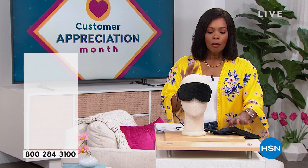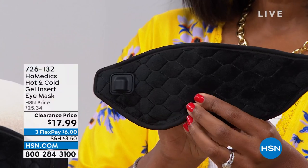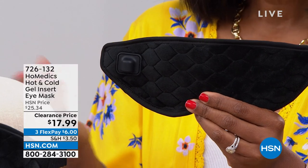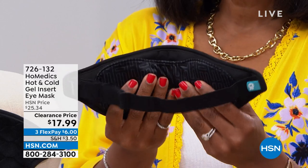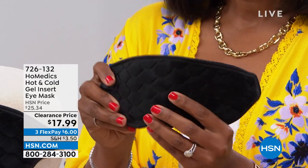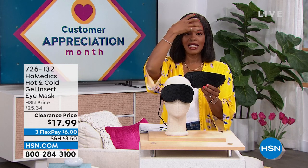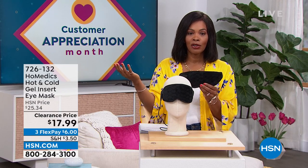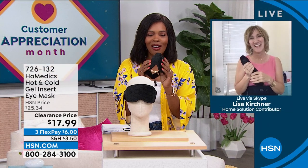We're going to start off with a little something for you. This is from Home Medics — what I'm holding is an eye mask. Whether it's soothing heat or soothing coolness, depending on your situation, isn't it wonderful to have a mask that fits the purpose — comfortable, made beautifully, hot or cold — giving you that soothing nature? Like when you put a cold hand on a warm head just to get that soothing feel. You've got it for $17.99, normally over $25, on FlexPay. Our health and wellness expert Lisa Kirshner is joining us with more from Home Medics.